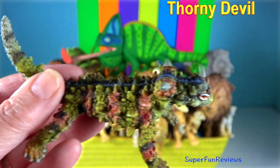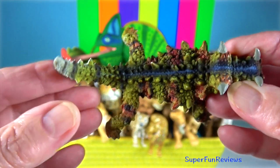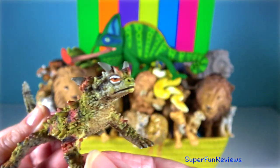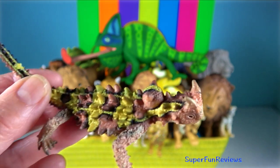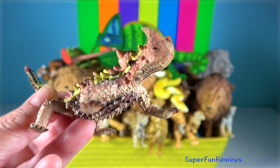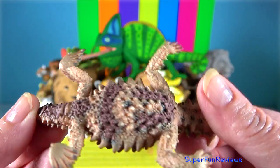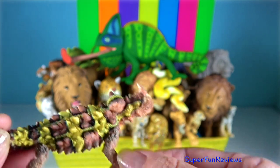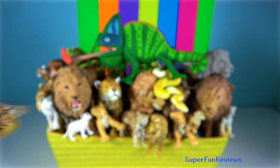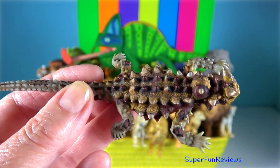Thorny Devil. It grows up to 21 centimetres in total length. Most specimens are coloured in camouflaging shades of desert browns and tans. These colours change from pale colours during warm weather to darker colours during cold weather. The thorny devil is covered entirely with conical spines that are mostly uncalcified.